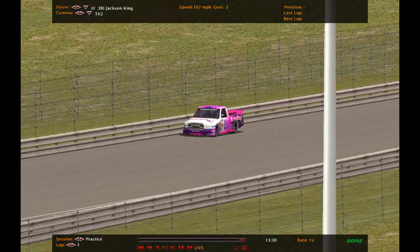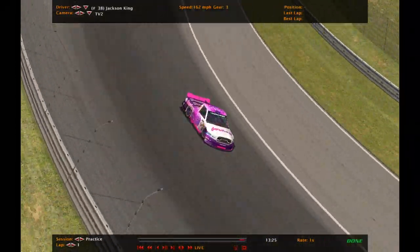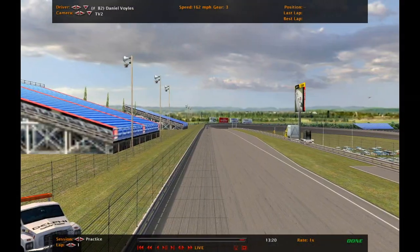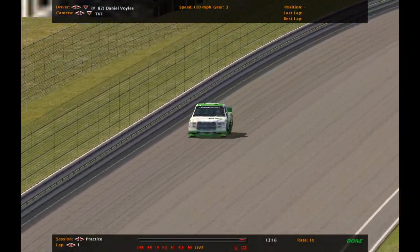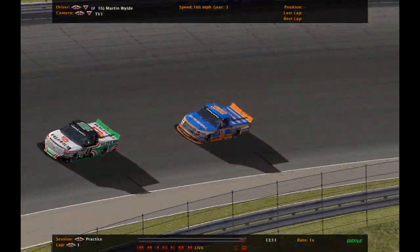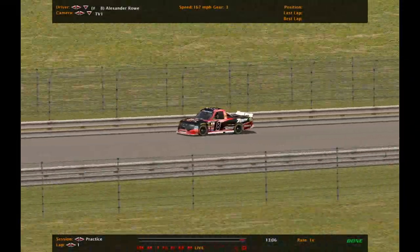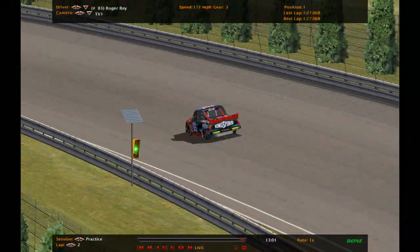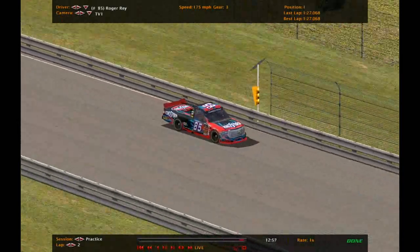Jackson King in the 38 Donut King Ram. Second on track, Daniel Voiles in the 82. Nathan Ormond in the 48, Martin Wild in the 16, Phillip Goldberg in the 4, Ty Dent in the 20, Alexander Rowe in the 8, Levi McIntyre in the 99, Tony Green in the 88, Eli Bright in the 14. And there's the first one around the track.